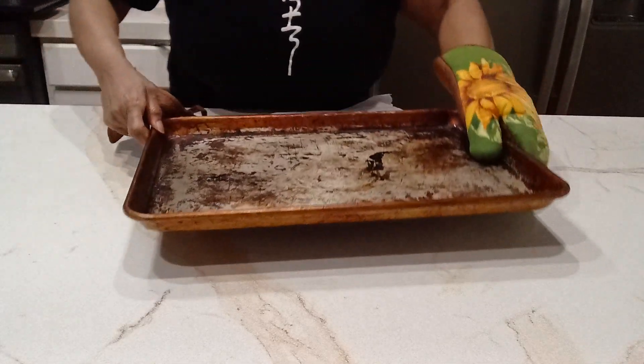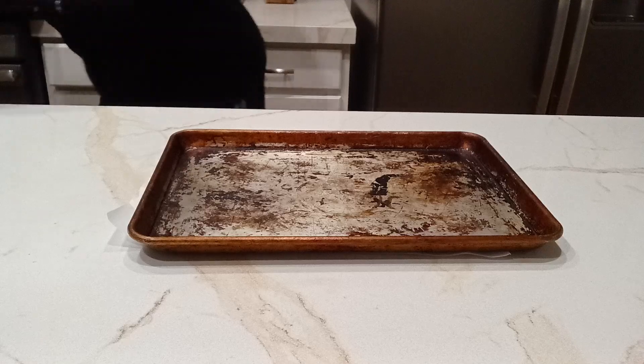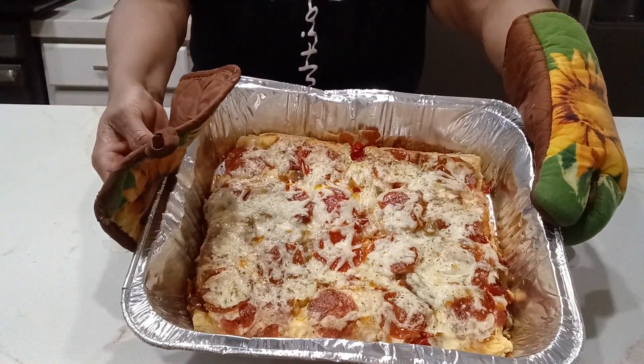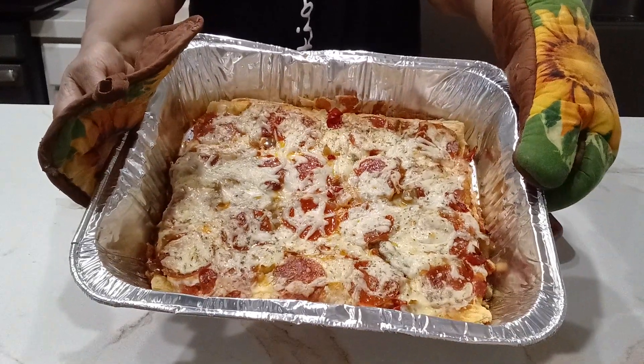The pizza's ready! That's perfect. This is a cool pan so you guys can see it. Here is our pizza — it looks like any other pizza except it's a little puffier. I love it.